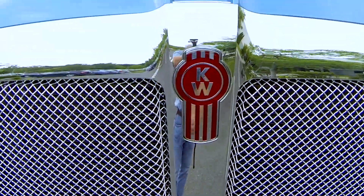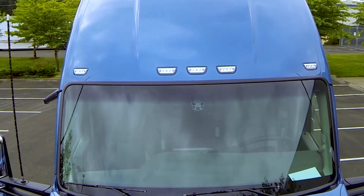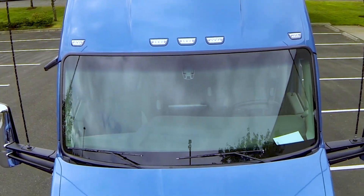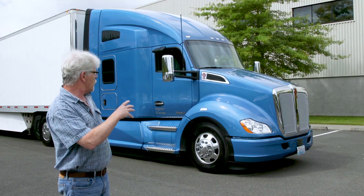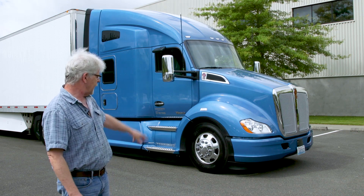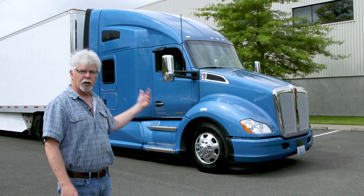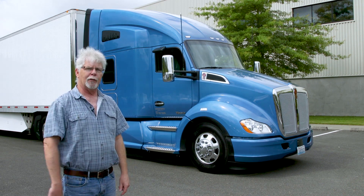Then you run into a fairly steeply raked windshield that takes the air up and over onto the roof, and the roof is a nice smooth curve all the way from the windshield right to the very back. What Kenworth has done over the years is refined little bits here and there, and today we're going to take a look at some of those finer points around the wheels, under the fairings and even under the sleeper. Let's get up close and have a look.